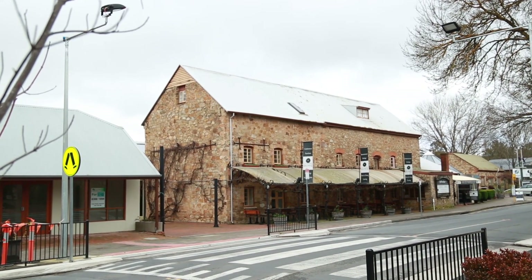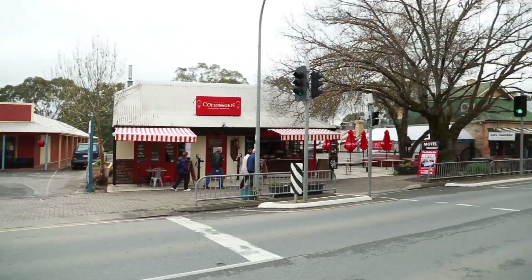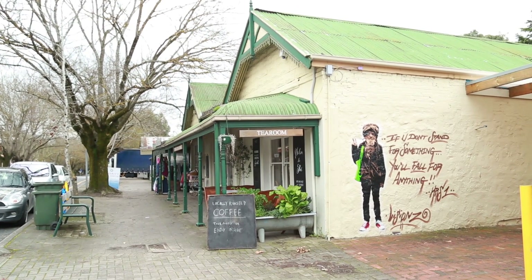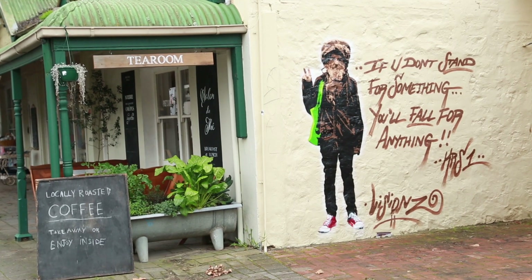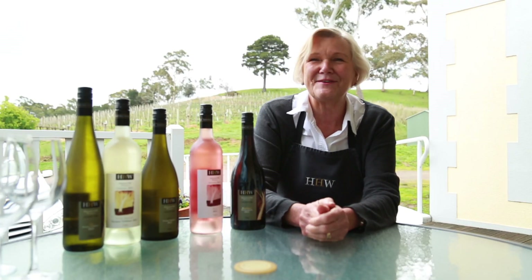Hahndorf is one of the oldest German settlements in Australia, and the ladies would actually walk from Hahndorf into Adelaide with their produce, go to the market, and then walk back up the hill. So it was quite an achievement for them. I don't know what the men were doing — probably having a good time.